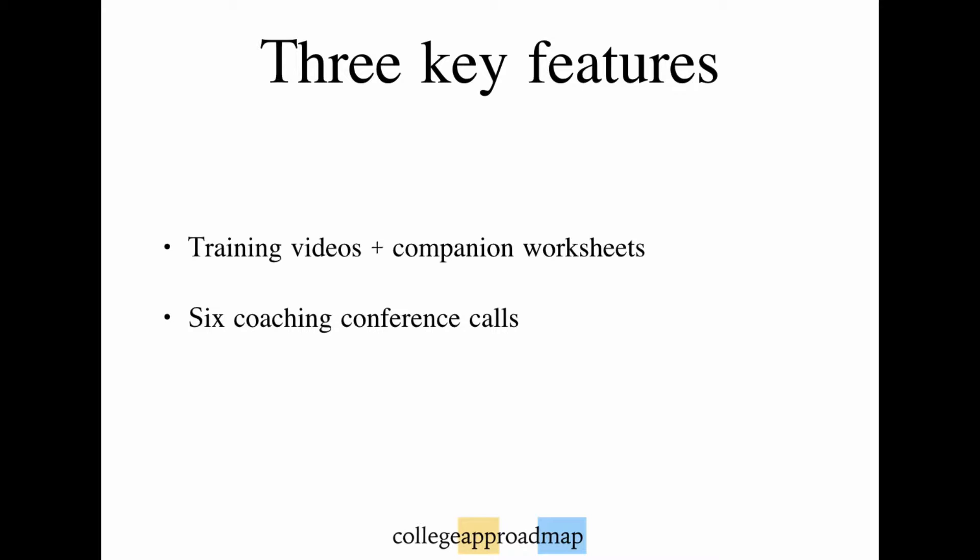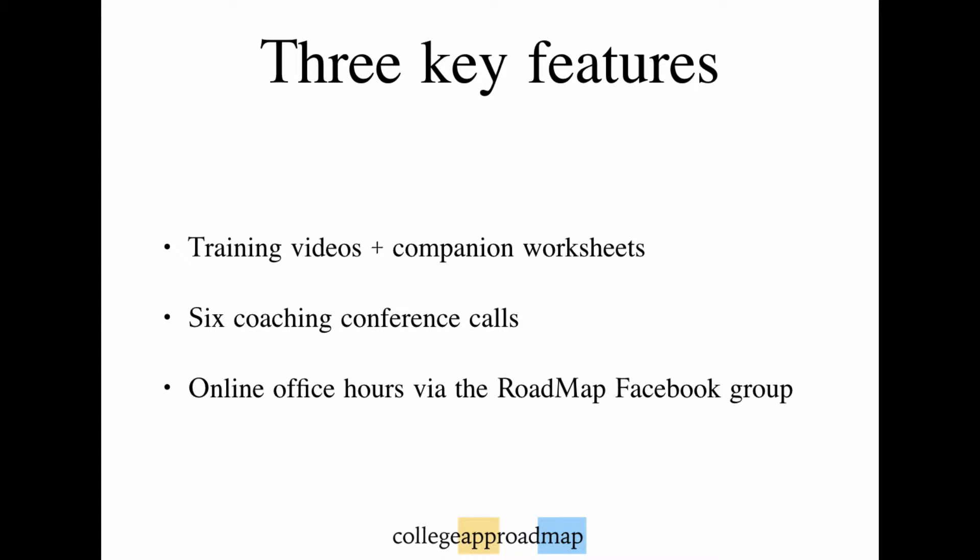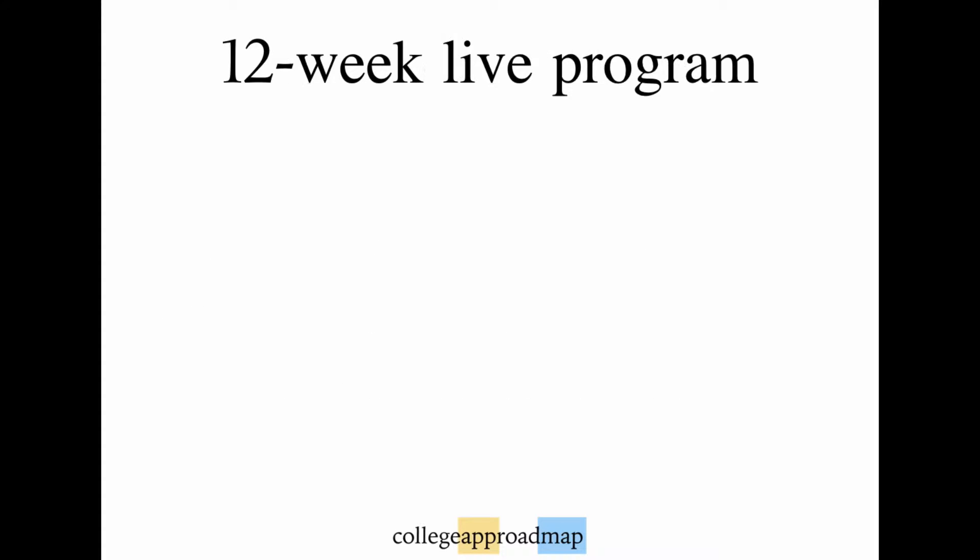Second, Q&A conference calls with me for live coaching. And third, weekly Facebook office hours to address questions, give writing feedback, and provide ongoing support for College App Roadmap members.